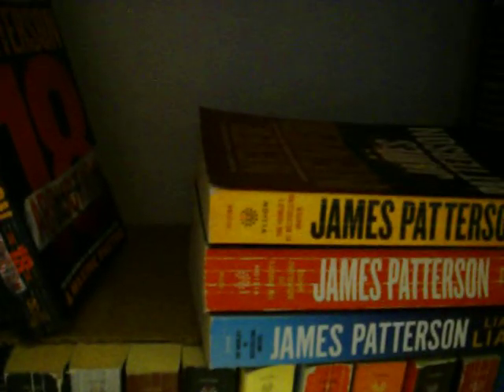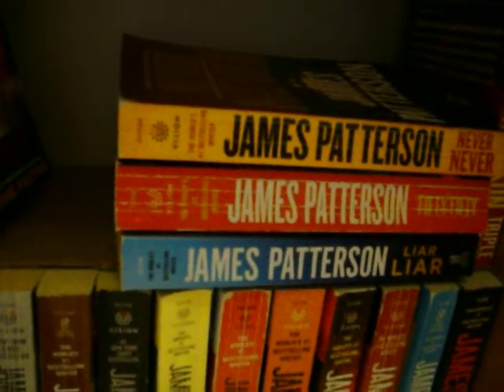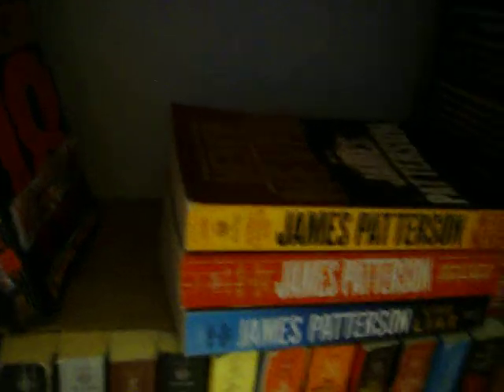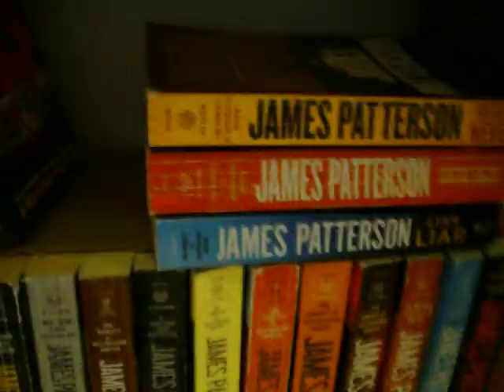I only have three so far — there's only like one or two more. Harriet Blue series: Never Never, 50-50, Liar Liar. She's a woman detective in Australia and she's crazy, but I love her. And then there's Triple Homicide — I wish I hadn't bought that because it's just mini books of the same books that I've already read. There are three different stories in there, and they are mini versions of books I already have.